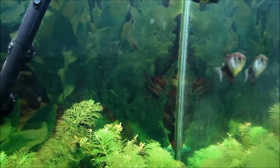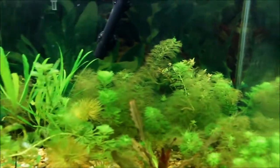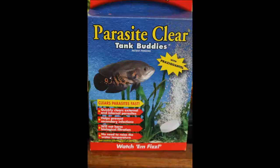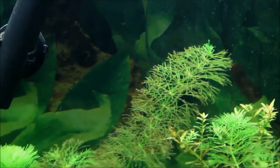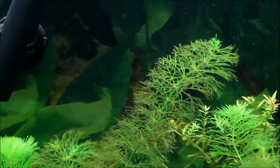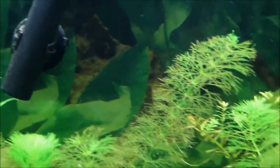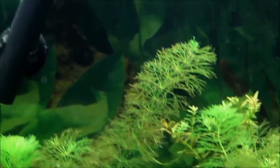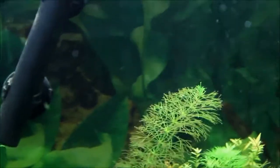Also going through a little bit of a brown algae phase in this tank now, just kind of to be expected. It's really taken a toll on these Limnophila aquatica plants. The brown algae has kind of taken a toll on these fine-leaved plants. I don't really have anything that has the ability to get on those tiny leaves and clean it off, so it just has to kind of sit there and algae grows on it.